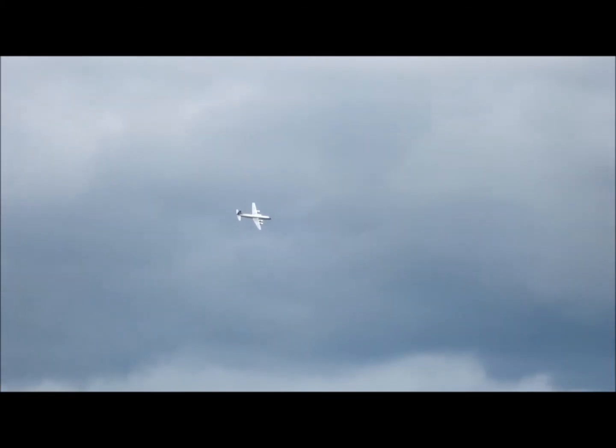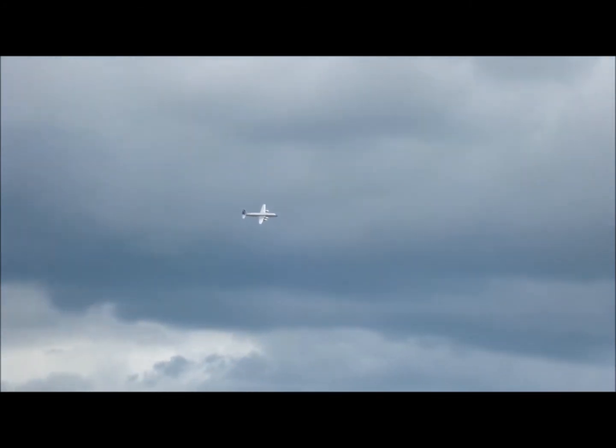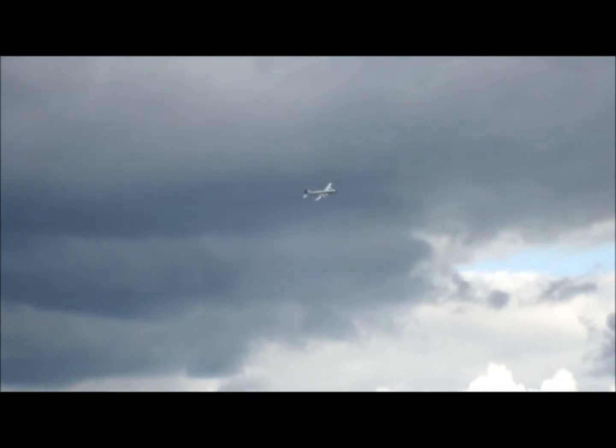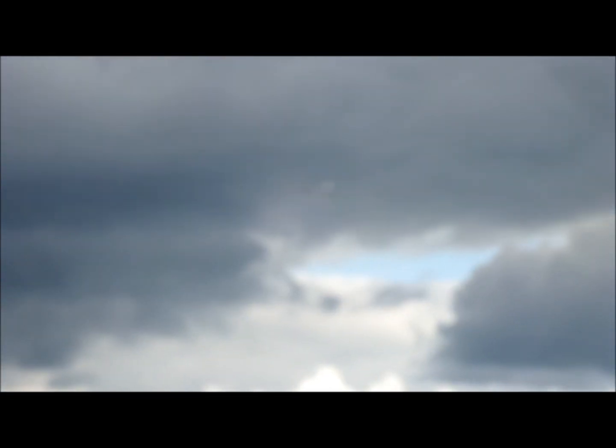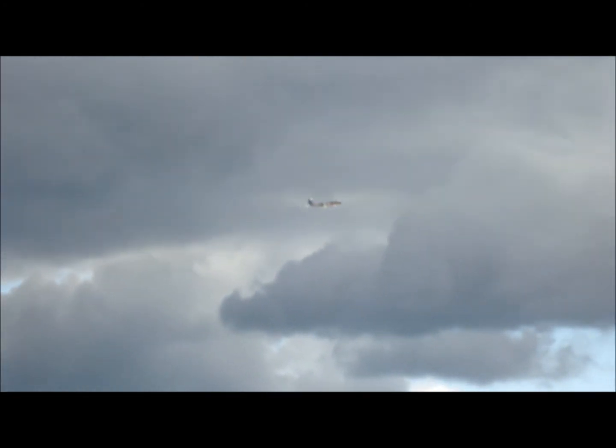The DC-6 was the development of the earlier military transport, the C-54, also known as the DC-4 in its airliner form. The DC-4 and the C-54 are famous aircraft in Berlin, because of course they were both used on the Berlin Airlift. And this is the aircraft that came immediately after them.